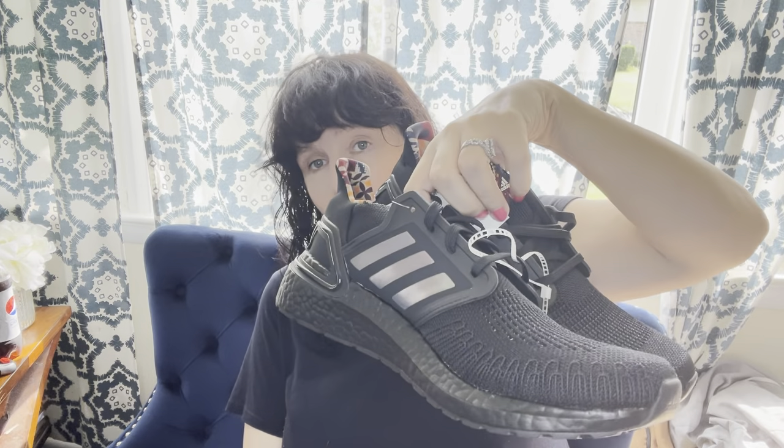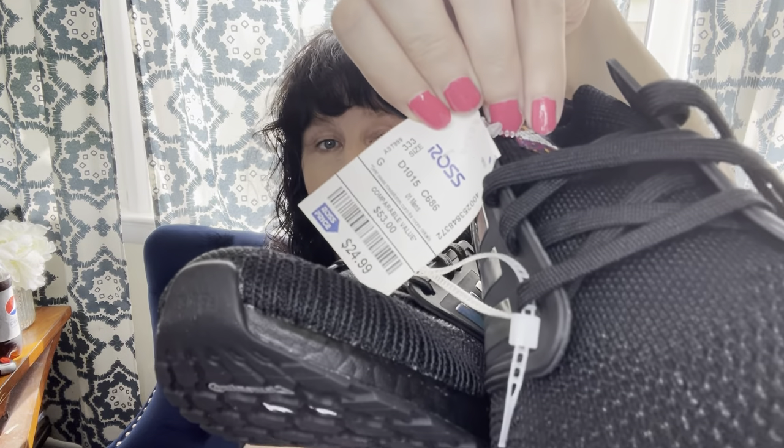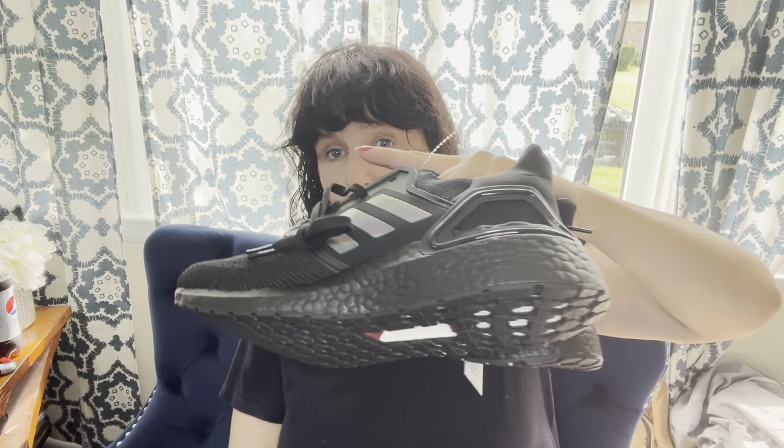Adidas Ultra Boosts. I love these personally — I've always been a Nike girl, I used to play basketball, but for comfort these Ultra Boost shoes are great. I had a pair I wore personally for over a year. I don't pick up a lot of new Adidas to flip because they move slower than Nike, but these were only $24.99, and retail on these would have been around $200.